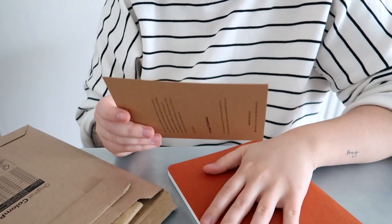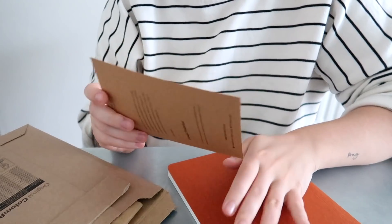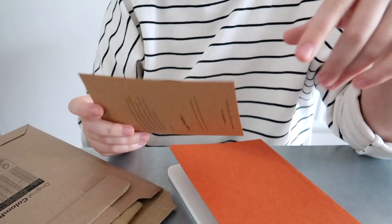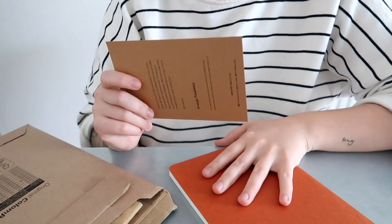This came super quickly. I ordered it on the 29th of June and it's now the 1st of July. Super quick — literally two days and it already arrived.